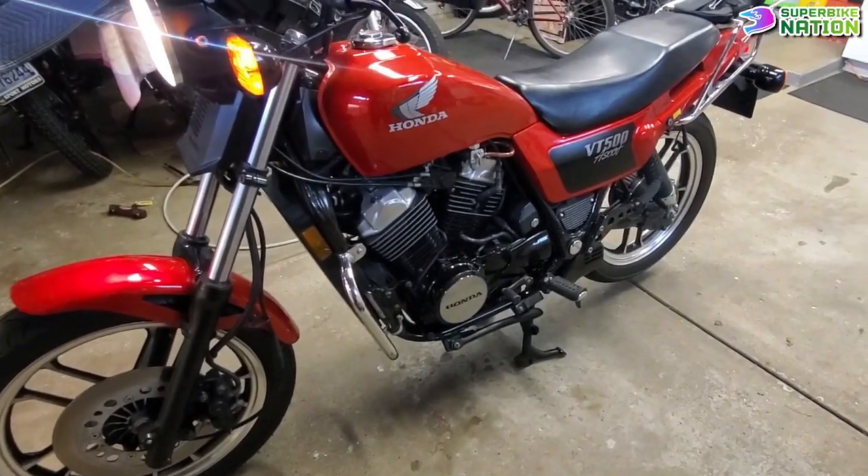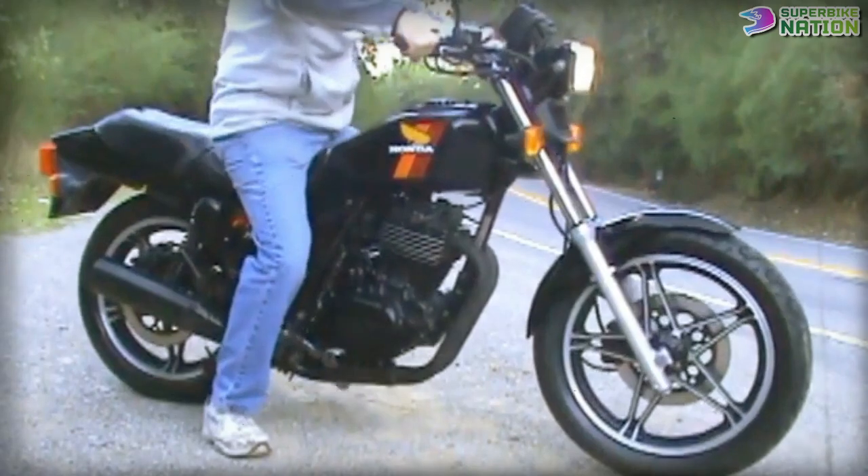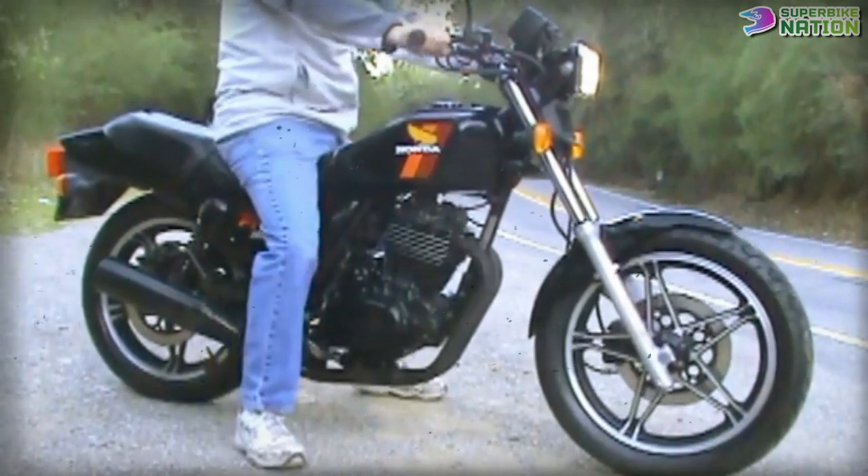That, plus the awful riding position of the bike, makes for a riding experience that riders of any size loathe.